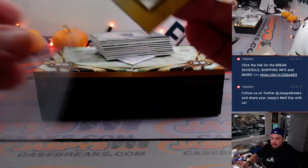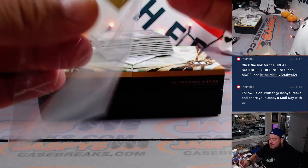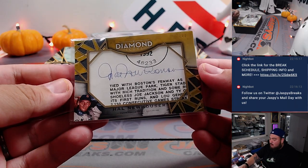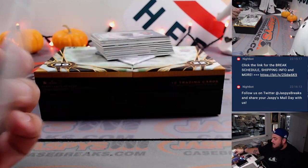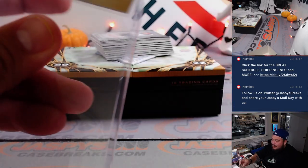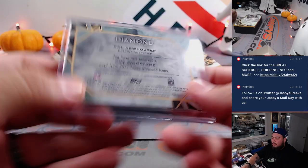That looks like Detroit — yes, Detroit Tigers cut signatures. Who has Detroit Tigers? That's part of the 11 team RMB. Won Dustin! Congrats, that is your free spot winner — landed on number 1. The cut autograph is going to the RMB. Very nice.